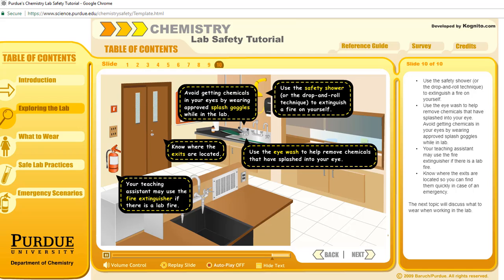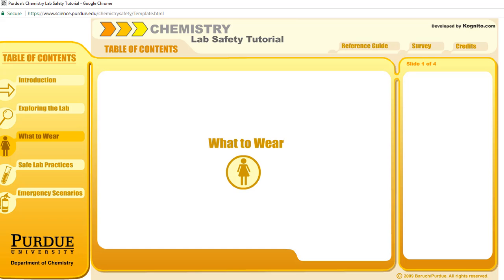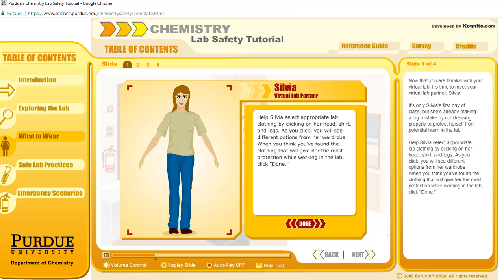The next topic will discuss what to wear when working in the lab. Now that you are familiar with your virtual lab, it's time to meet your virtual lab partner, Sylvia. It's only Sylvia's first day of class, but she's already making a big mistake by not dressing properly to protect herself from potential harm in the lab. Help Sylvia select appropriate lab clothing by clicking on her head, shirt, and legs. As you click, you will see different options from her wardrobe. When you think you've found the clothing that will give her the most protection while working in the lab, click Done.